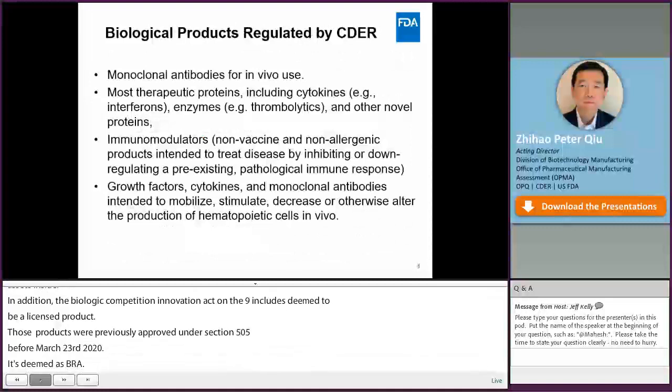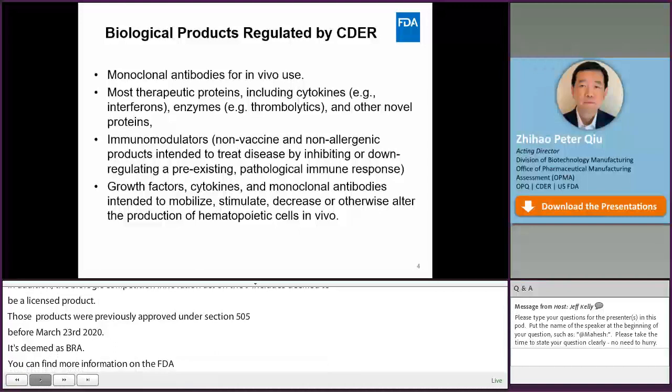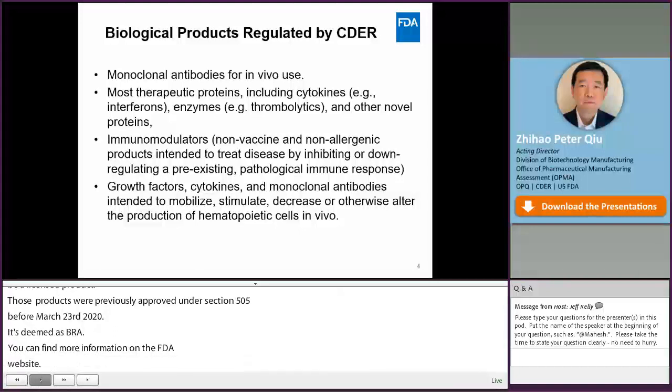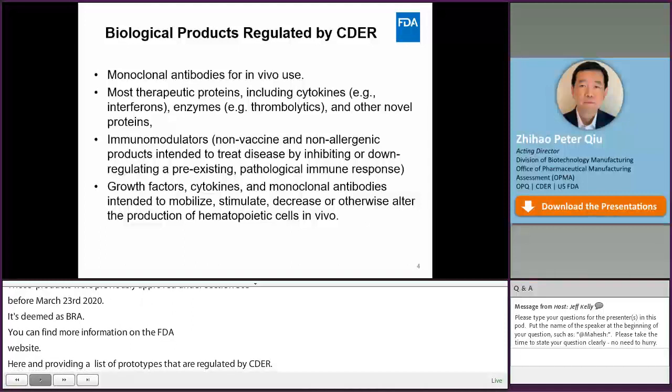Biological products are regulated at both CBER and CEDA — CBER, the Center for Biologics, and CEDA, the Center for Drugs. Here I provide a list of product types regulated by CEDA. Those include two main areas: monoclonal antibodies for in vivo use, and most therapeutic proteins such as interferons, enzymes, and other novel proteins for therapeutic use. We also regulate immunomodulators and growth factors in CEDA.